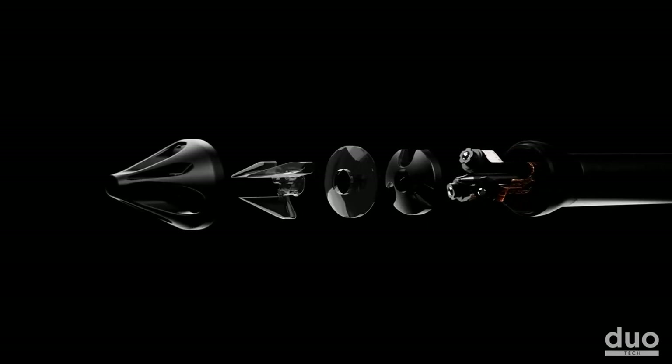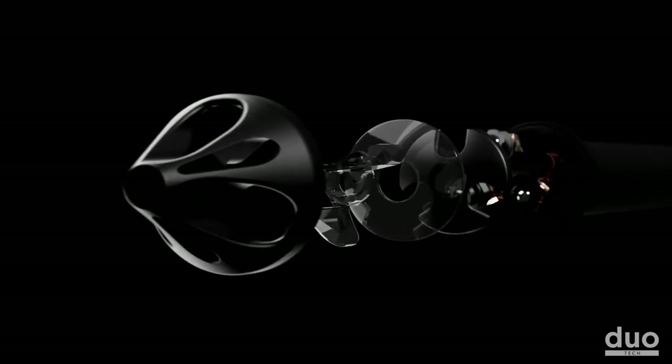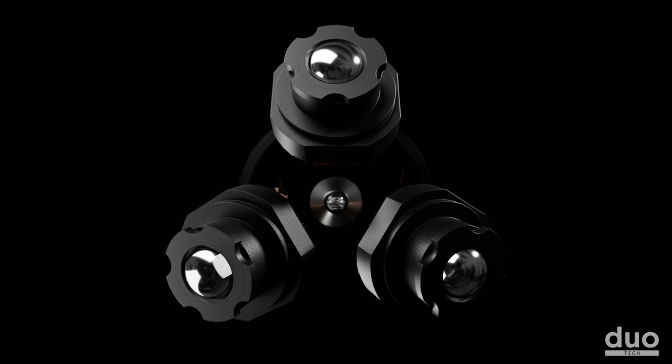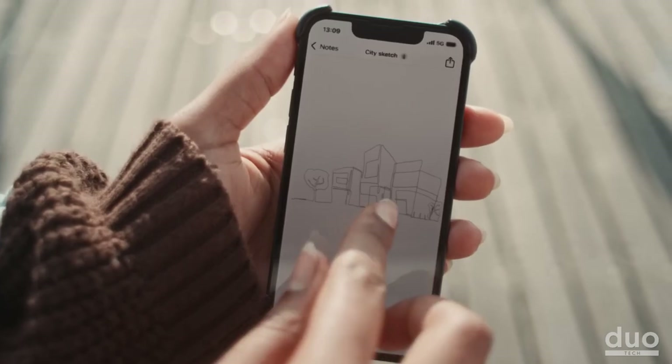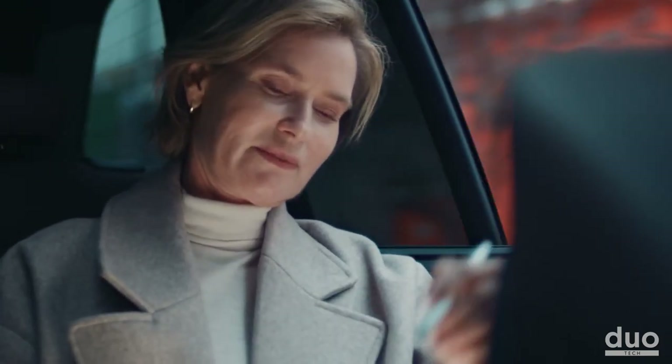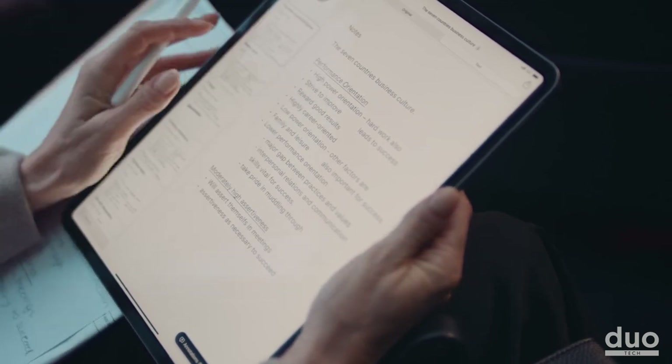The pen's advanced Trident camera system, equipped with infrared light sensors, ensures that every intricate detail of your handwriting is captured faithfully. And the best part — you'll never have to worry about running out of ink, thanks to the easily replaceable D1 ink cartridges. So go ahead and indulge in the pleasure of writing, knowing that your notes can be seamlessly integrated into the digital world.